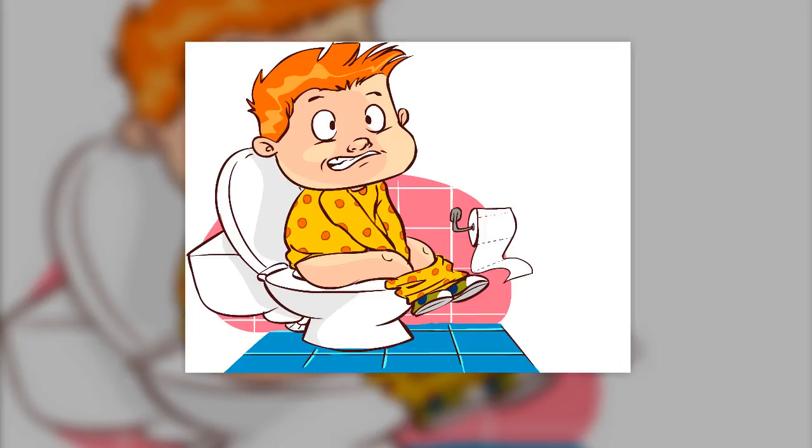Before running to the drugstore for a quick-fix laxative, which often worsens the problem, try some simple home remedies to relieve your discomfort and keep it from coming back.